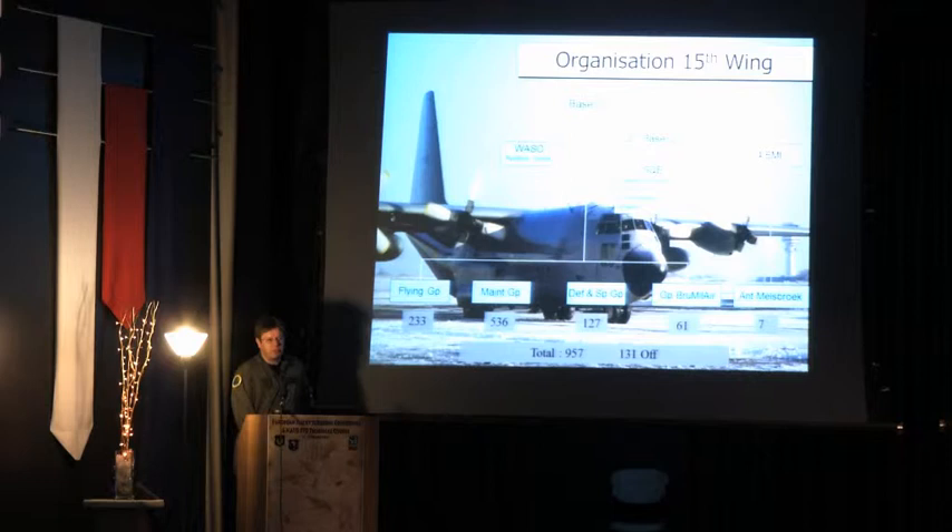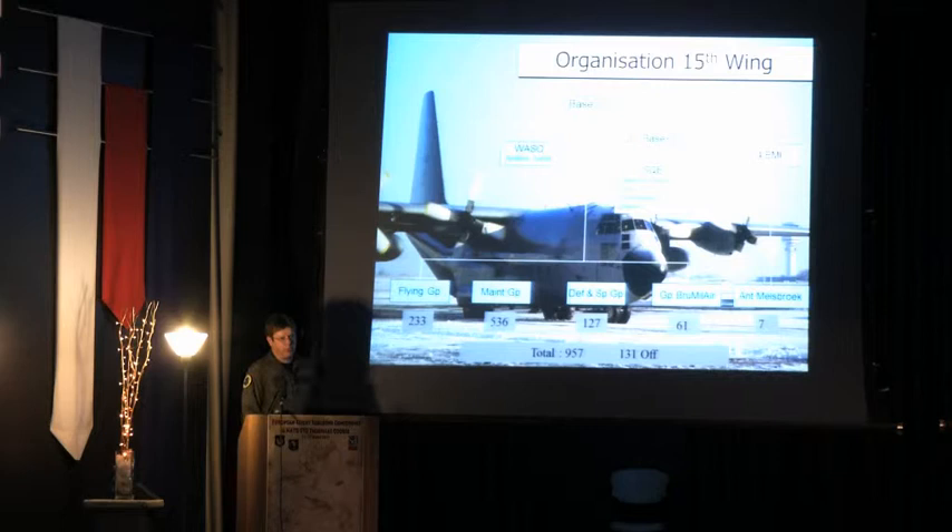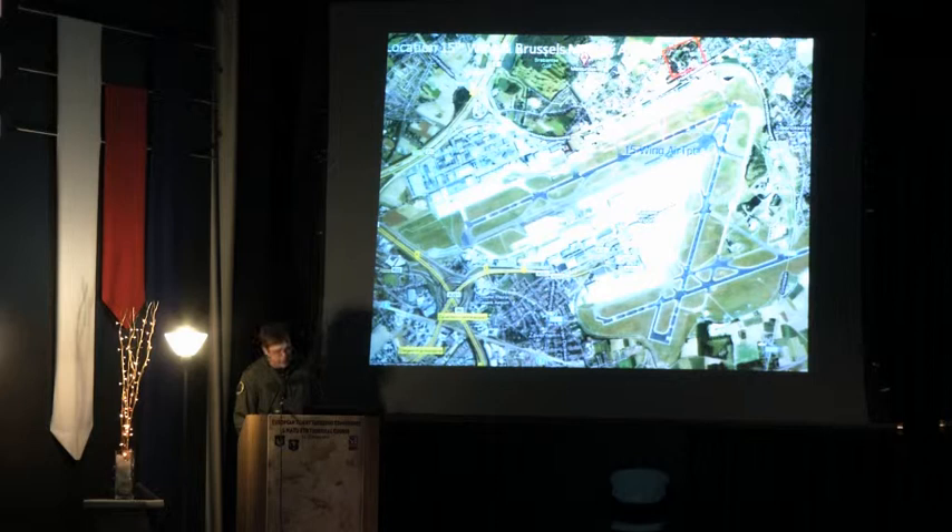The 15th Transport Wing is the only transport wing in Belgium — it's a small country with a small air force. It's organized in a typical way: a flying group with two flying squadrons, a maintenance group, and a support group. What is perhaps particular is that the medical detachment is completely independent of the base commander. My boss is from the central medical command, not the base commander — which has its advantages but also its disadvantages. We are located in the national airport of Brussels, Zaventem, about ten kilometers northeast of the center of Brussels.